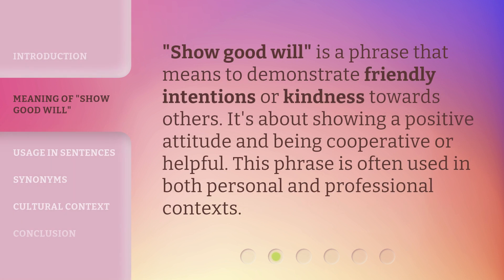'Show goodwill' is a phrase that means to demonstrate friendly intentions or kindness towards others. It's about showing a positive attitude and being cooperative or helpful. This phrase is often used in both personal and professional contexts.